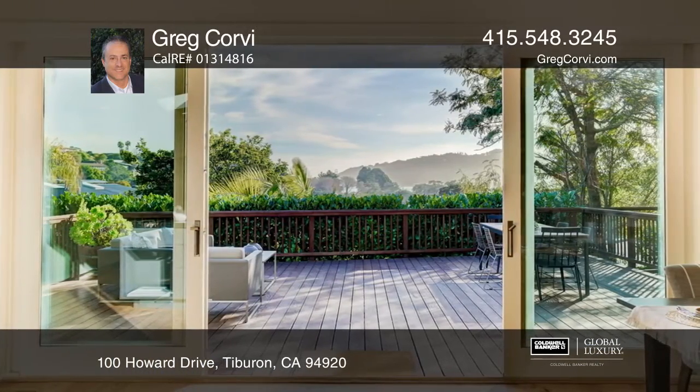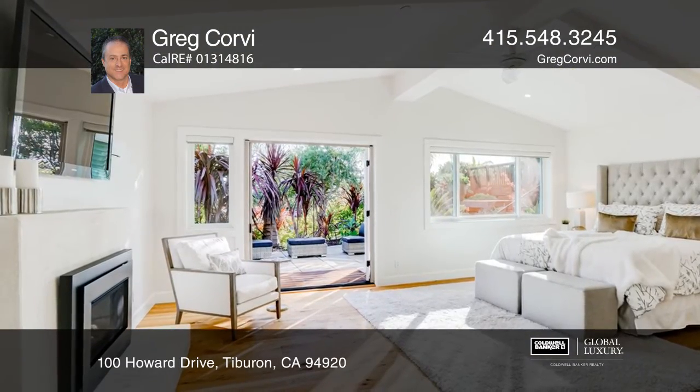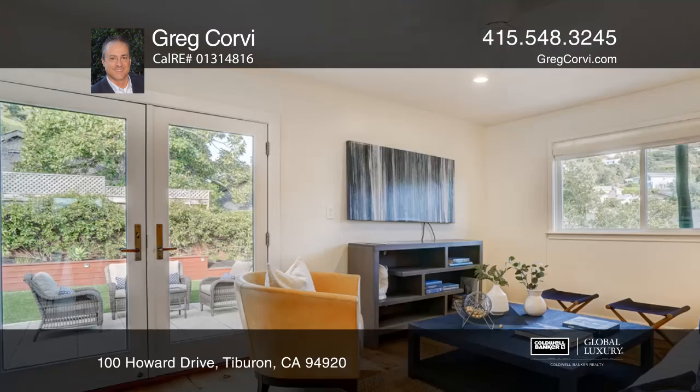Enjoy the chef-inspired kitchen, a generous great room accentuated with a gas fireplace, open-beam cathedral ceiling, and skylights. A large deck offers serene water and hillside views.